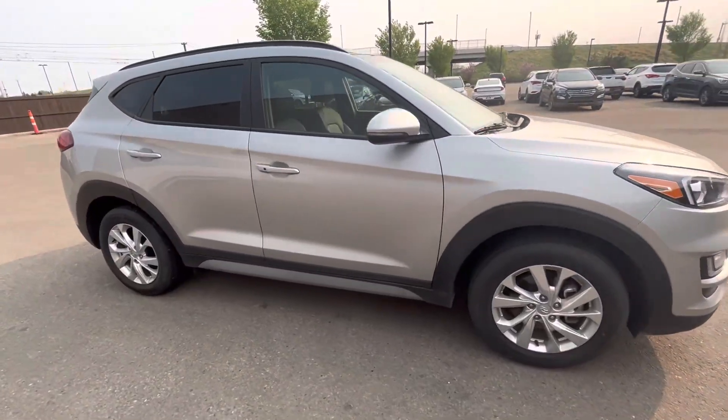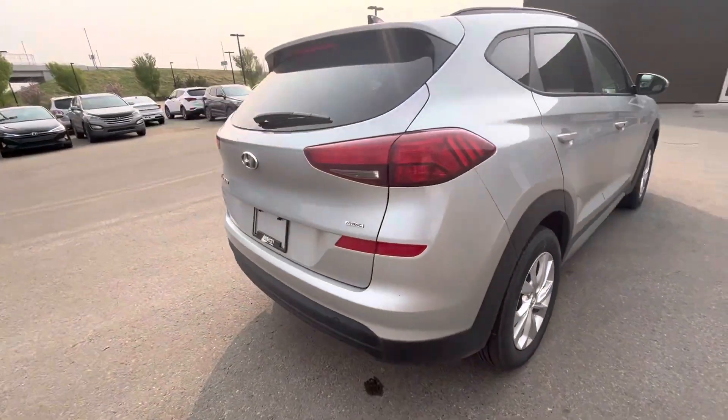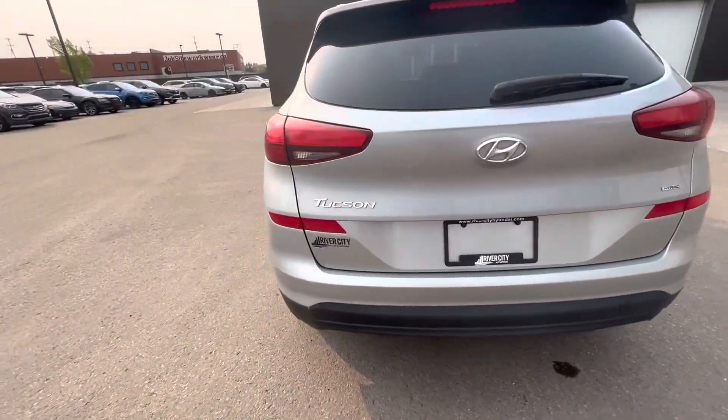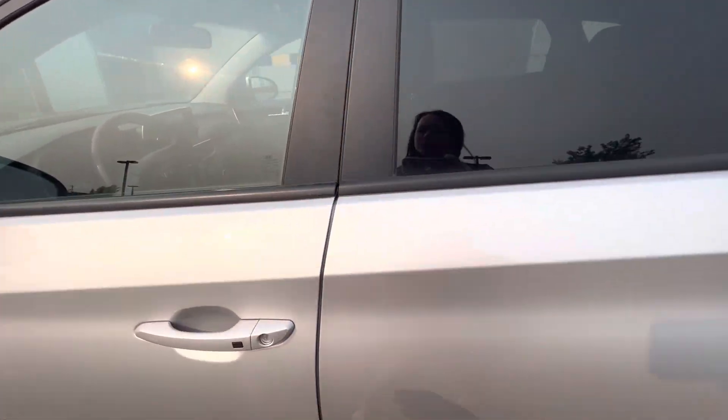Hi Nia, it's Elizabeth from River City Hyundai. I'm here showing off the 2020 Hyundai Tucson Preferred. This vehicle does come all-wheel drive and has the sun and leather package. It has a stunning exterior in silver that pairs really well with its beautiful leather interior.